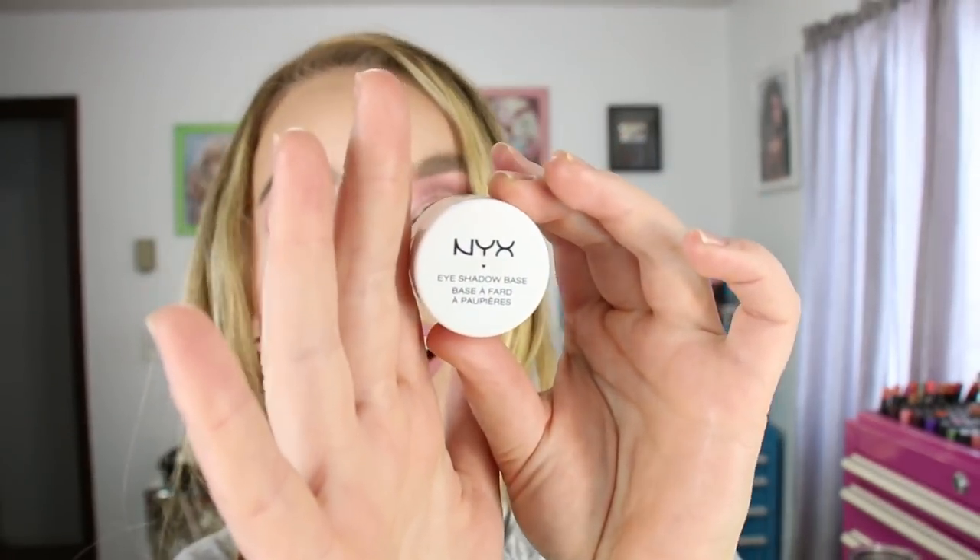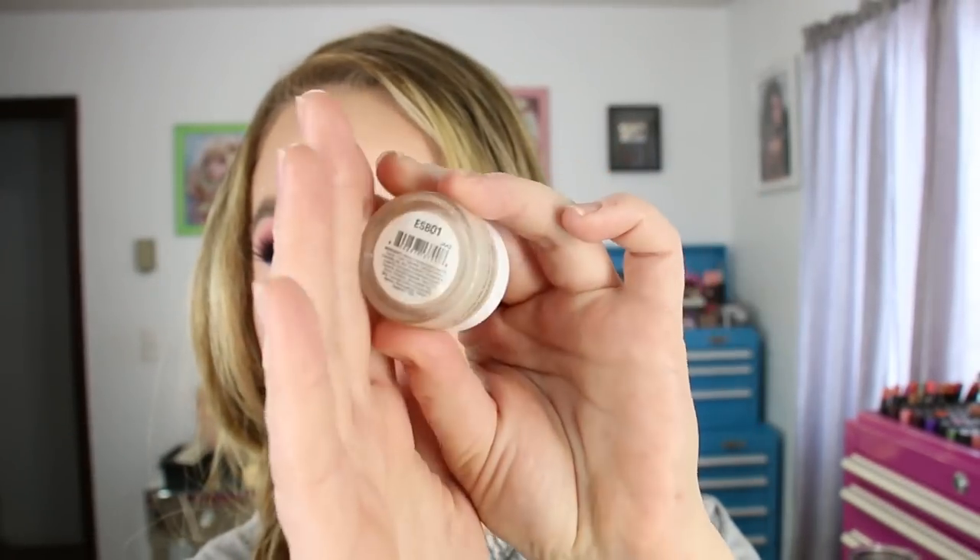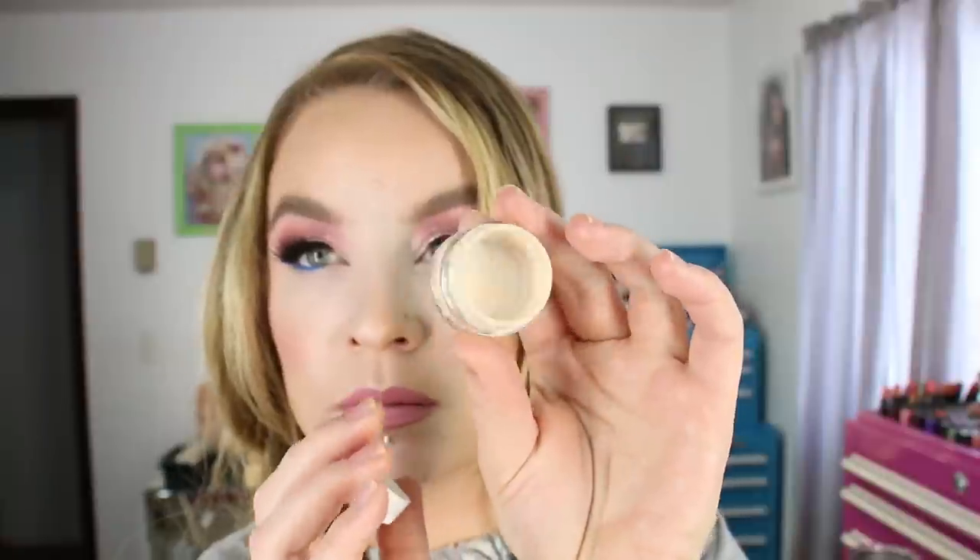One of my favorite eyeshadow bases is the NYX Eyeshadow Base. The pot is ESB 01 which is white, and what I did was take a little bit of ESB 03 — which is a flesh tone but darker — and put a blob of that in here and mixed them together, because the 02 shade has shimmer and these ones are more matte. I used up one of these and I'm also using one right now — I used it for the shadow I have on right now. I just finished up this guy.